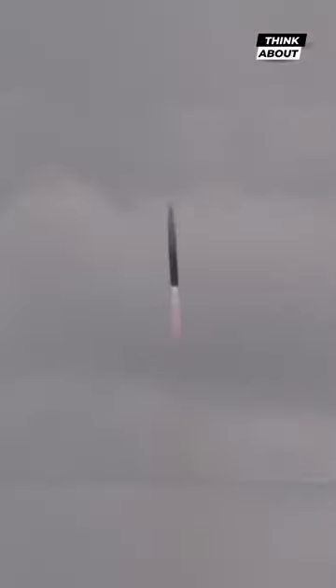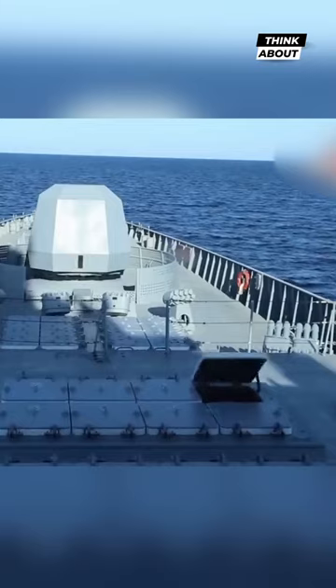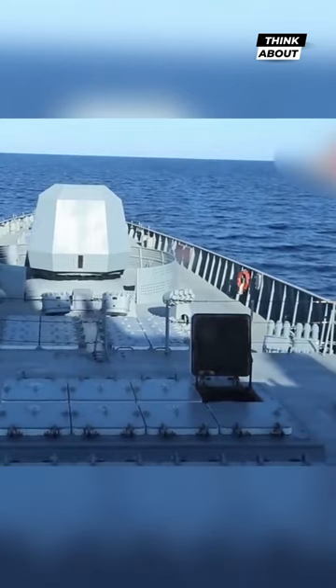As the Zirkon flies at hypersonic speeds inside the atmosphere, the air pressure in front of it forms a plasma cloud that in turn absorbs radio waves, making it a stealth missile. It is launched from an aircraft powered by a solid fuel rocket engine.